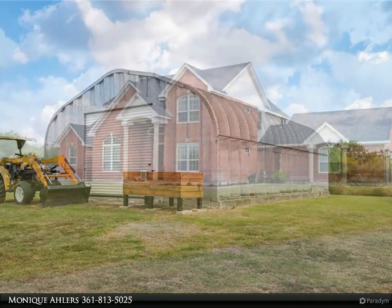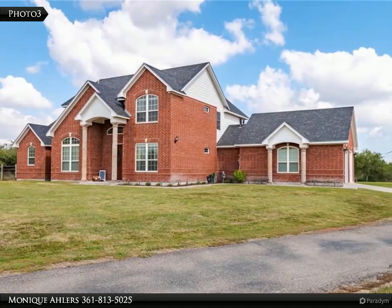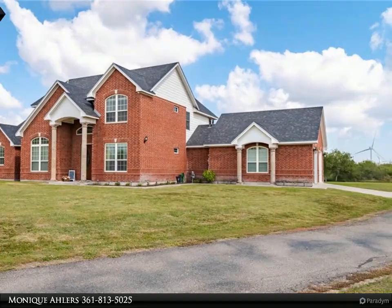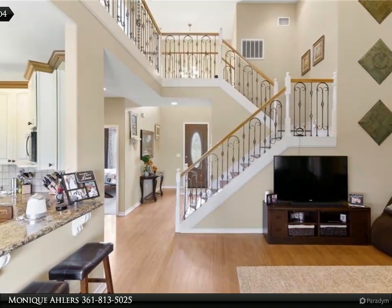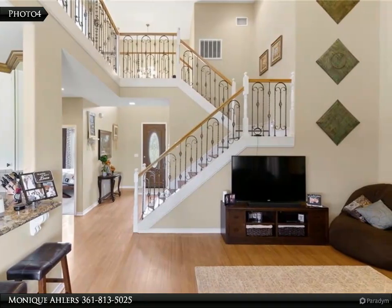This four-bedroom, three-full-bath property with a two-car garage plus workshop is being offered with approximately 6.146 acres. This two-story beauty sits back off of CR 1910 for added privacy.